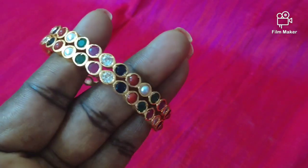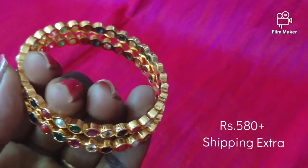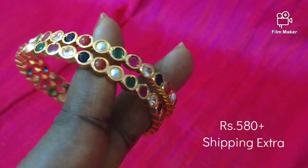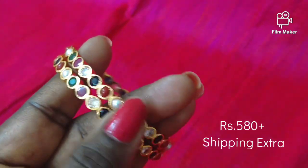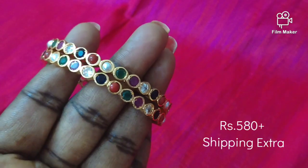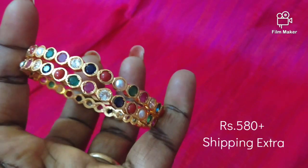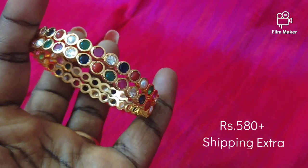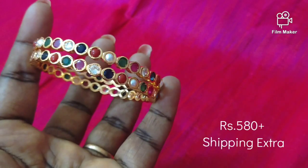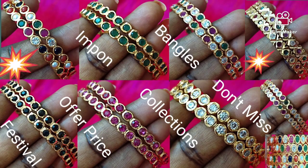Next, we will look at the demand collection — the same bangles with gold polish. We will look at the price. This is the collection. If you like, share, and subscribe, hit the notification button. Please press the notification button on the channel. We will purchase this collection. We will meet in the next video. Bye!